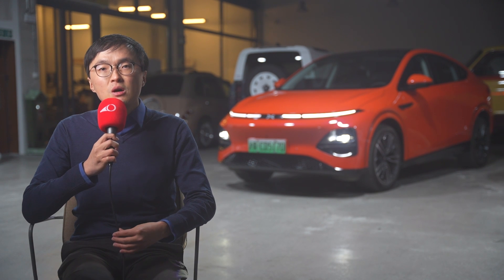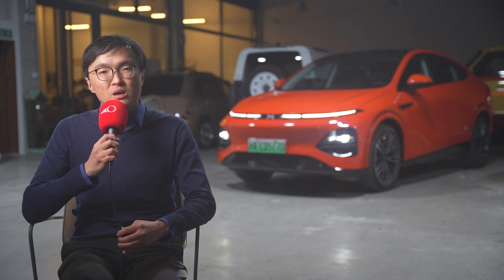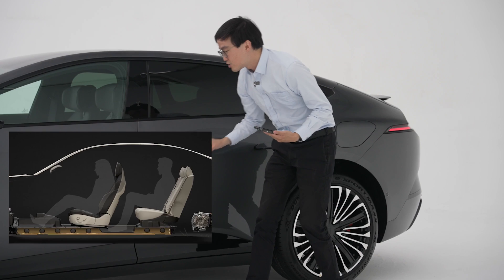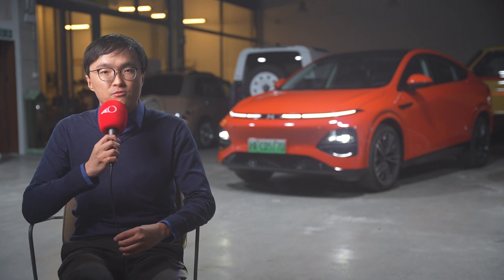Avatar has two new models currently codenamed as the E15 and E16 — a saloon and SUV combo, similar to the current Avatar 11 and 12, but smaller. The only additional info is that the smaller saloon will still feature the custom battery pack, which has a hole in the second-row footwell to improve rear passenger comfort.